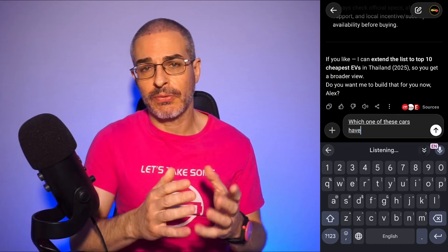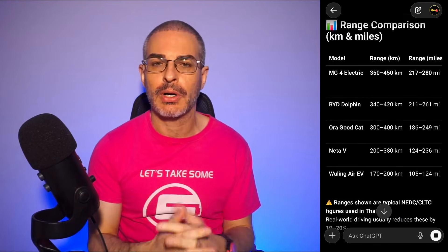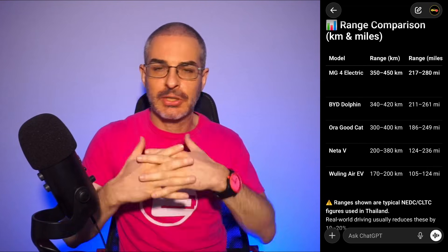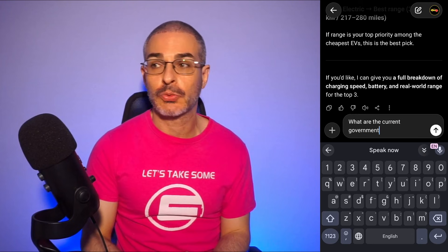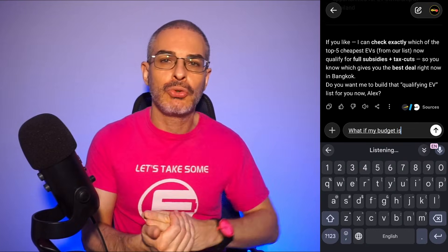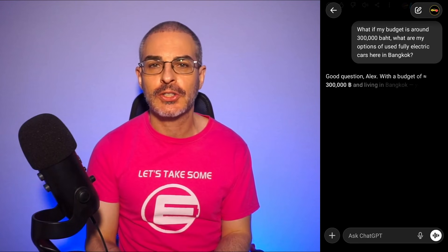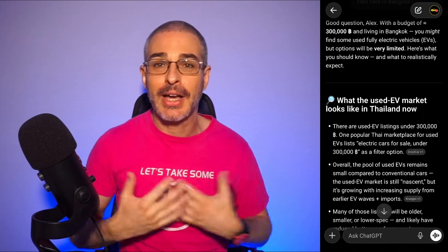If I ask which of these five cars has the best range, there's no surprise — it's the MG4 EV. I see them on the streets all the time, and a lot of people use them for ride sharing. It's very affordable but has a pretty good range, especially in city traffic. I can also ask about incentives, which we do have here in Thailand. As for used cars, the app doesn't have a great answer for Thailand because most of these cars only arrived here about two years ago, so we don't have much of a used car market yet.